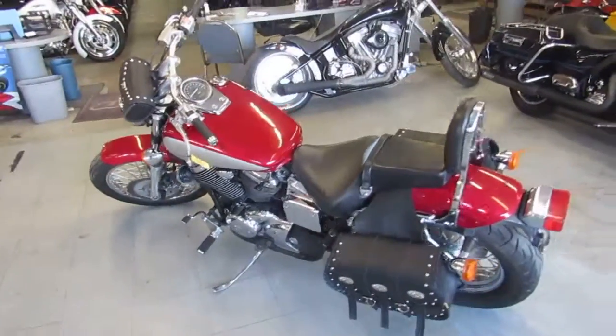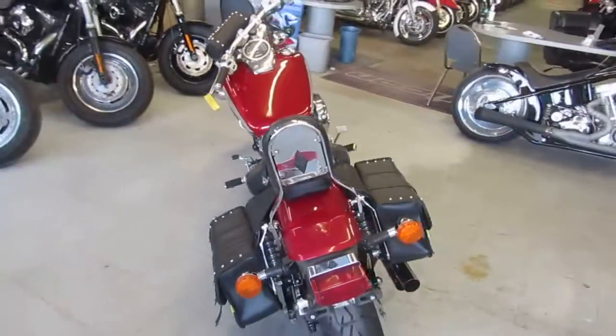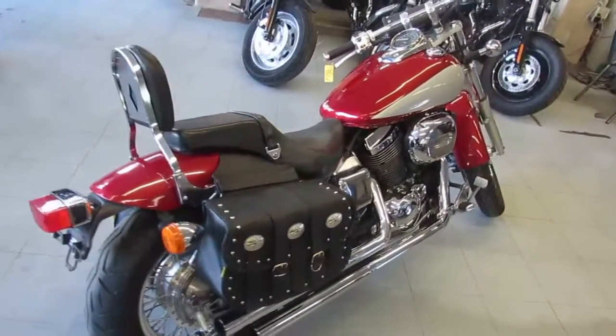Hey guys, it's ApprovalPowerSports.com here. We've got over 500 used bikes in our showroom, so make sure you check out the website. Today I'm going to show you the used 2003 Honda Shadow 750 Spirit for sale for only $24.99.